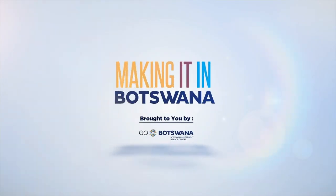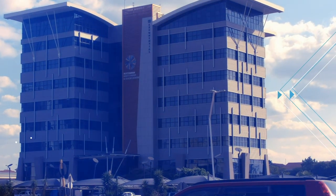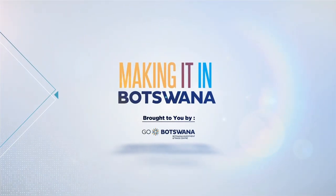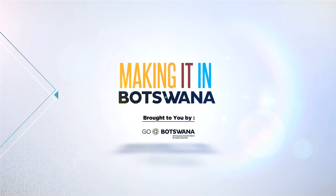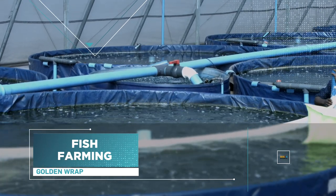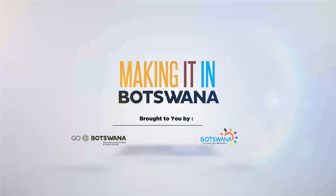Making it in Botswana, a TV show that takes you on a behind-the-scenes look at how everyday items are manufactured right here in Botswana. Today on Making it in Botswana, Chaube Aqua Farms takes us through the fascinating process of fish farming. We then head off to Maun to learn about how boats are manufactured with Ali Boats. This is Making it in Botswana.